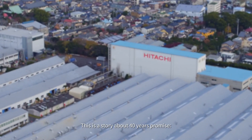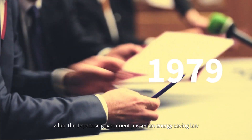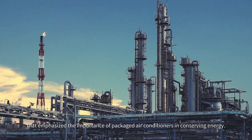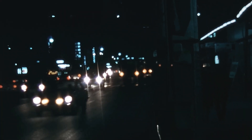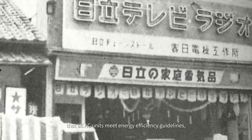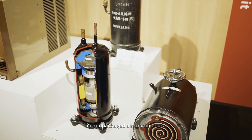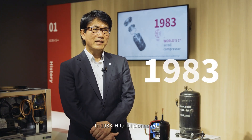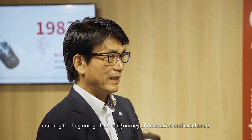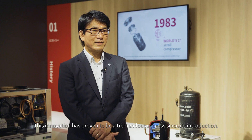This is a story about 40 years of promise, innovation, and beyond. Let's go back to 1979, when the Japanese government passed an energy saving law that emphasized the importance of packaged air conditioners in conserving energy. To comply with the government's directive that all AC units meet energy efficiency guidelines, Hitachi recognized the need for innovation and began incorporating scroll compressors in packaged air conditioners. In 1983, Hitachi pioneered the use of the scroll compressor in package air conditioners, marking the beginning of a 40-year journey of innovation and excellence.